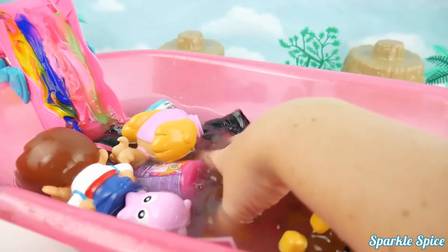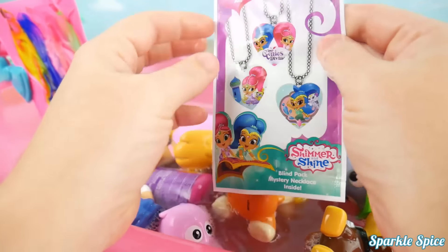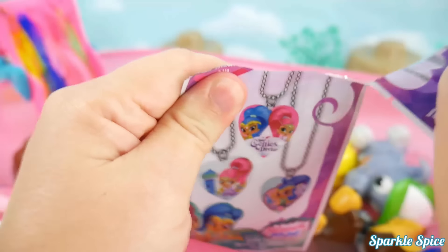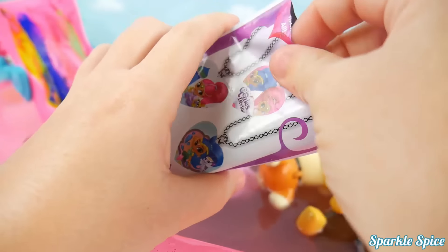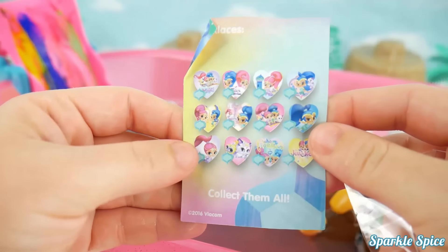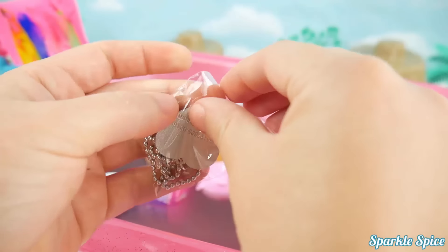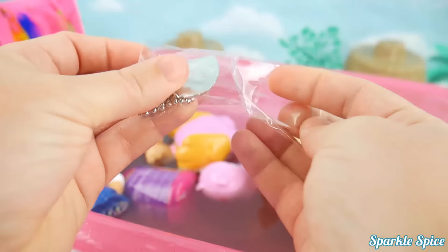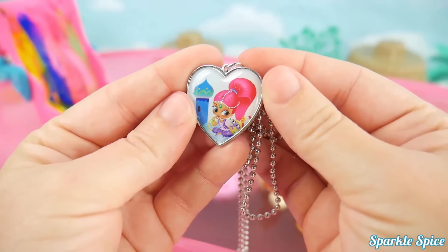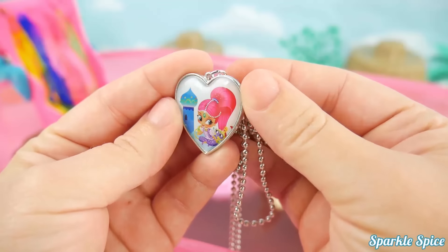Let's dig around in here for some more! It's a Shimmer and Shine Necklace! Let's tear it open and see what we get! It's opened up, let's check out what's inside! We've got a guide here! What about all of these necklaces? Let's see which one we have in here! We'll just peel open our bag and slide it out! It's got Shimmer on it! And do you see Tala there too? So adorable!